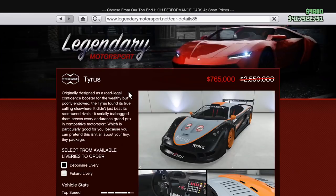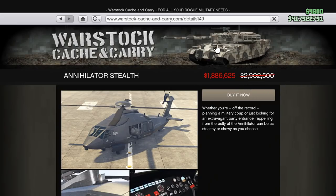The Switch Prime discounts have also changed this week. Prime members can enjoy a 70% discount on the Tyrus, and 35% off the Annihilator Stealth, which seems like it's always on sale — I wonder why.